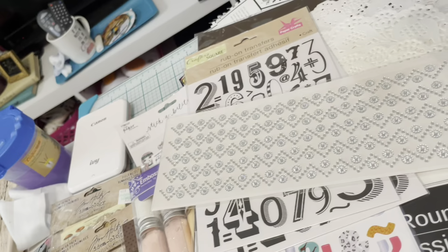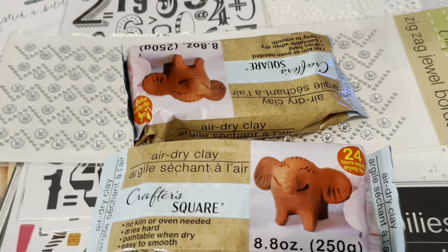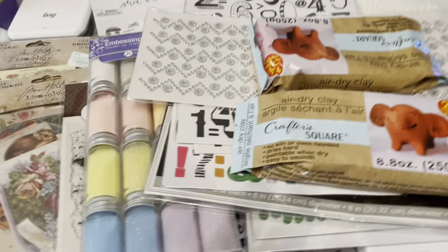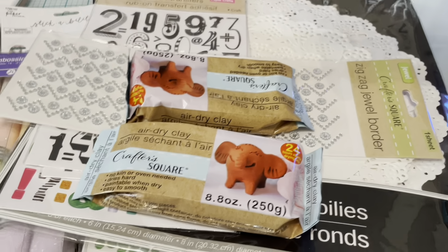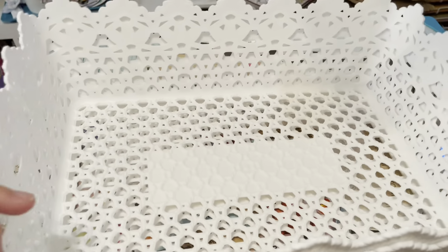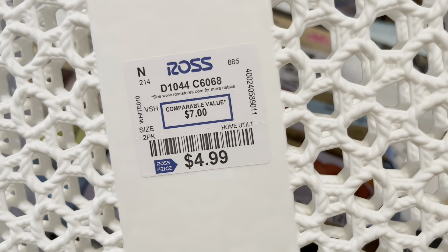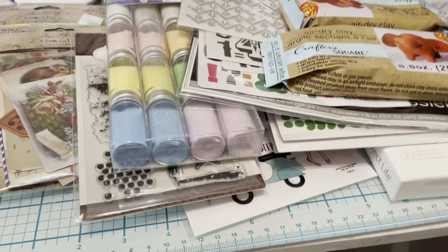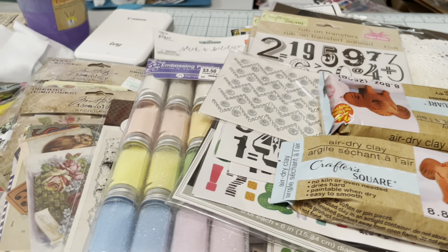I got some air-dry clay — sometimes I just like playing with clay. I thought I'd make a letter, let it dry, and then paint it. Then from Ross Dress for Less, I got a set of two storage bins for $4.99. I wanted to use these for projects I've got going on — to separate my stuff so I can just grab one bin and have everything I need for what I'm working on at that time.